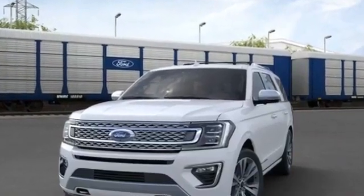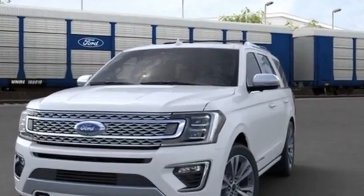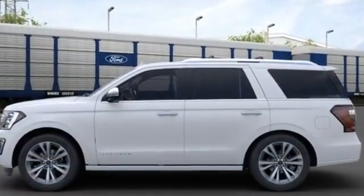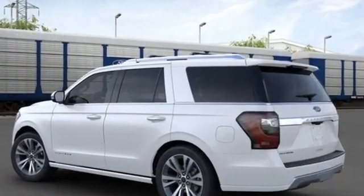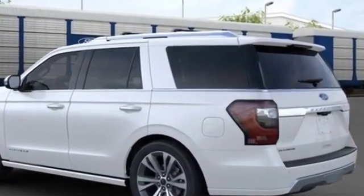2020 Ford Expedition. It's full of phenomenal features that any driver would appreciate, such as navigation, heated rear seats, power driver seat, power passenger seat, rain-sensing wipers, power liftgate, brake assist, and adjustable pedals.